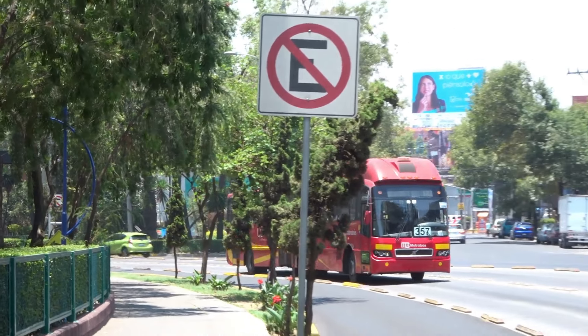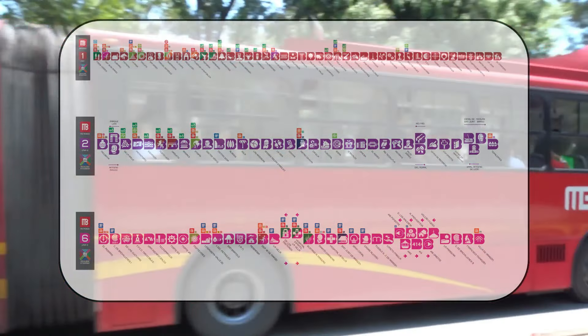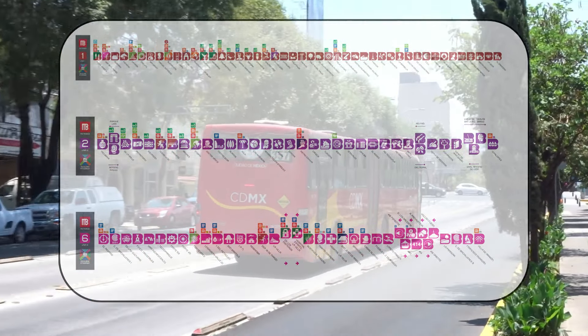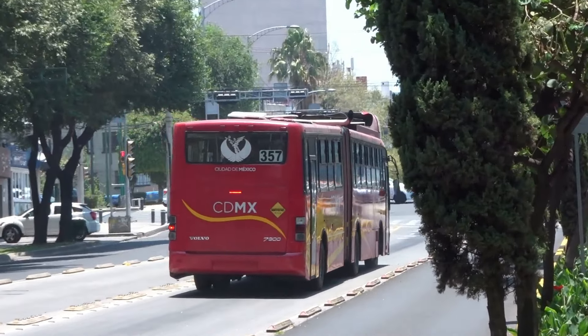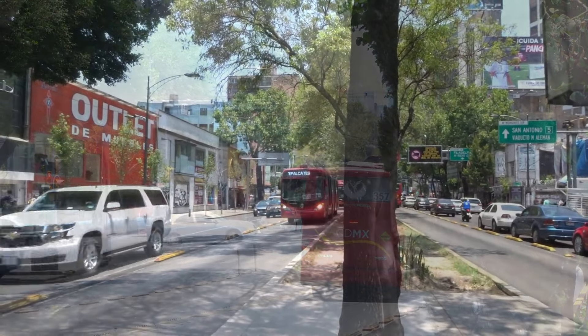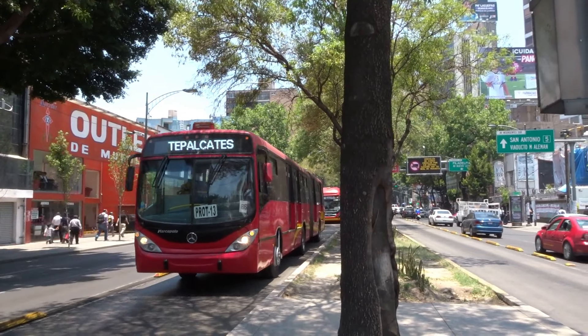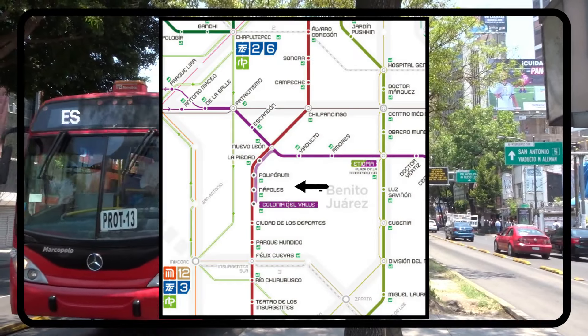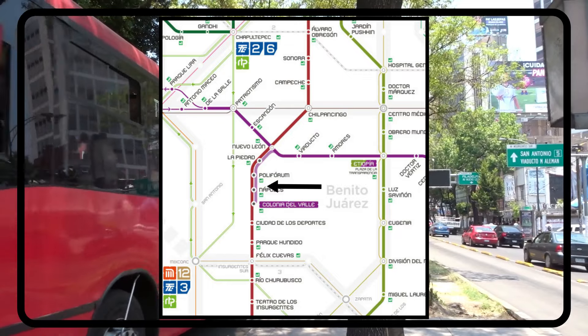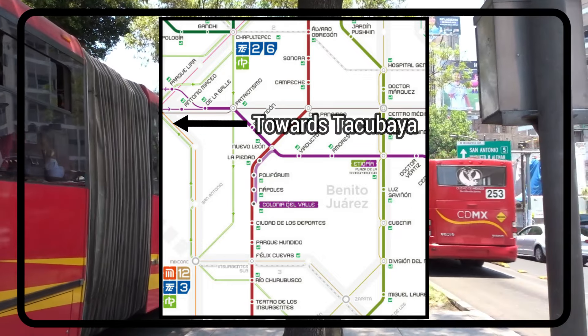Mexico City MetroBús lines are local stopping services, making all stops from end to end, but some buses travel only up to a certain point or start somewhere near the beginning of a line. Some routes even deviate and make stops along another route, such as line two buses running along line one from Nuevo León to Colonia del Valle instead of going to Tacubaya.